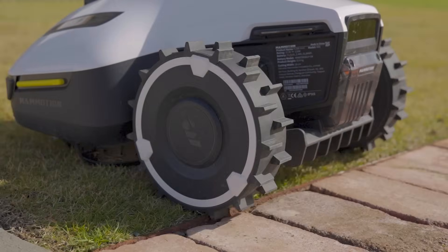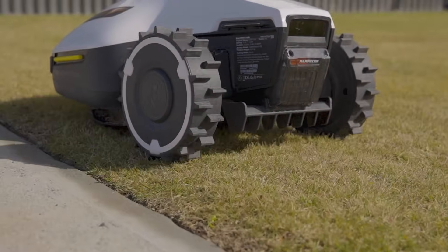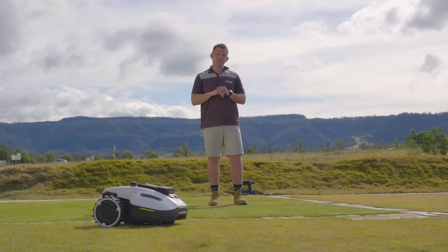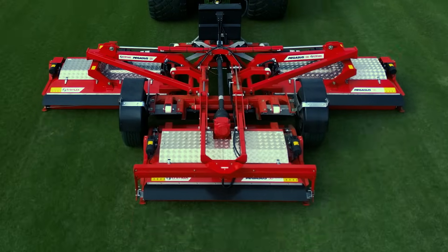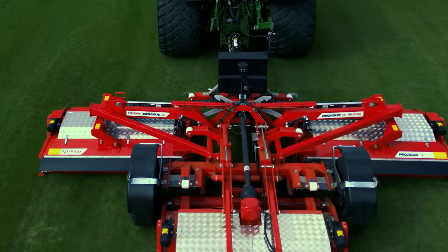Mammotion robotic lawn mowers are fully autonomous and wire free. Once you set up your invisible fence around the perimeter of your lawn, it's all set up and ready to go. But it's not just about the backyard.